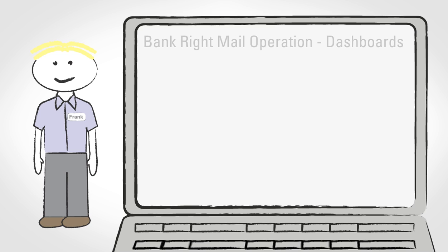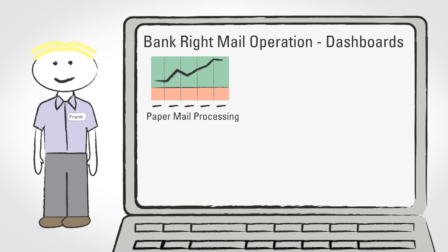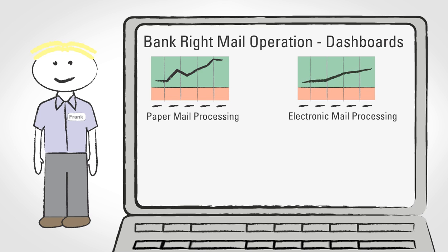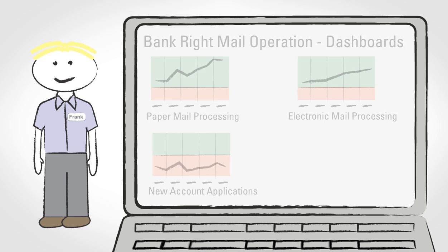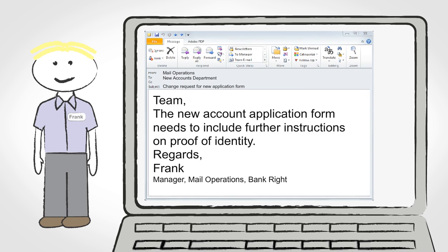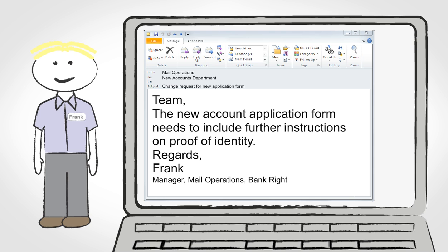Meanwhile, Frank, who manages Bankrite's mail operations overall, has complete visibility through real-time dashboards. He sees that paper mail processing rates are above target and electronic mail performance is good too. However, new account applications are bottlenecked because of the additional requirement for a proof of identity document. The dashboards prompt Frank to suggest a process improvement, so he notifies the new accounts department by email that they should consider changing instructions on the application form.